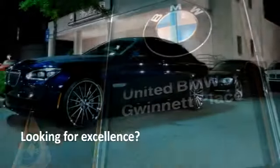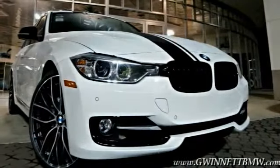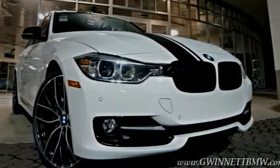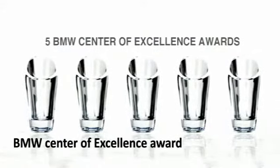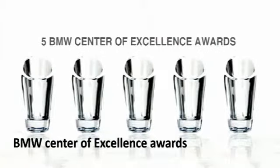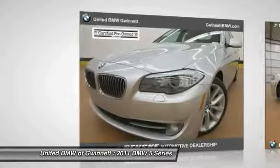Looking for excellence? Look no further than United BMW of Gwinnett. United BMW is the only BMW dealership in Georgia to be awarded consecutive BMW Center of Excellence Awards. The 2011 5 Series incorporates bold styling cues that